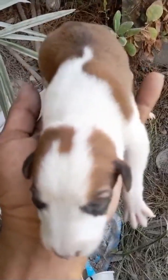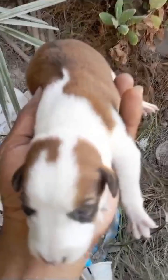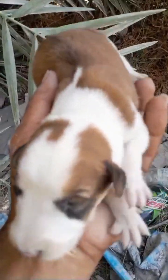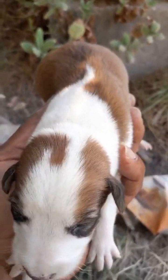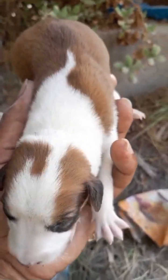Hi everyone, I found an abandoned puppy right over here. As you can see, there are some trees and bushes, and some waste materials around here. This puppy was crying and making noise — that's how I heard it. I looked around and searched for where the noise was coming from, and then I found this puppy lying down right over here.